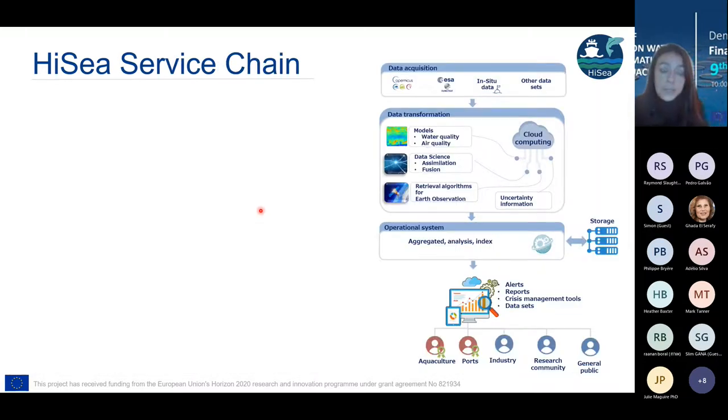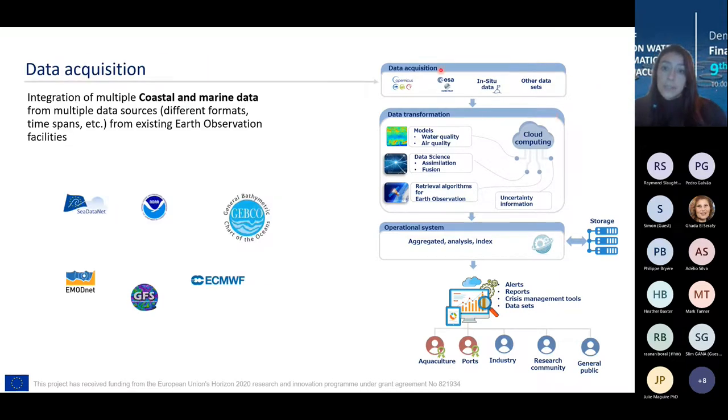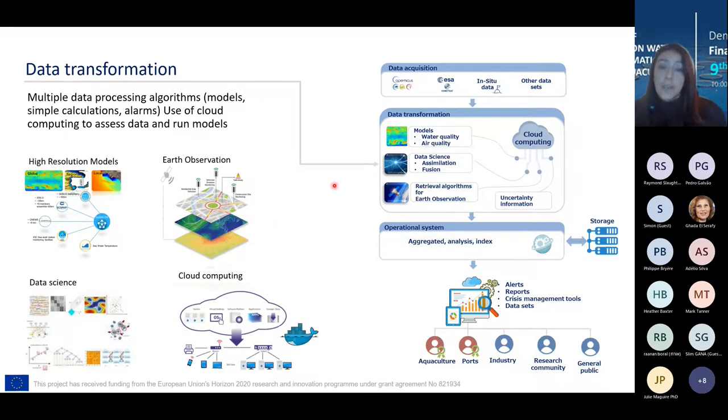I want to tell you about this service chain. The data acquisition part includes a lot of open data available — Copernicus data, satellite information, in-situ data and other datasets in different formats. The innovation of this project is in the data transformation workflow, where we fetch data to build models, create boundary and initial conditions, and run those models in a higher resolution mode.